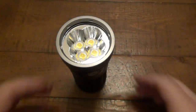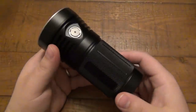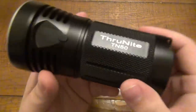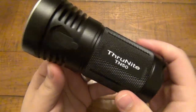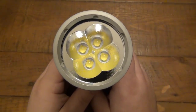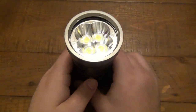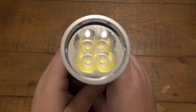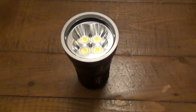What's going on guys? Today we're talking about the Thrunite TN50. This thing is beastly. This is their brightest light to date, pumping out over 16,340 lumens on the super turbo mode. There's a turbo mode and a super turbo mode — so over 16,000 lumens.